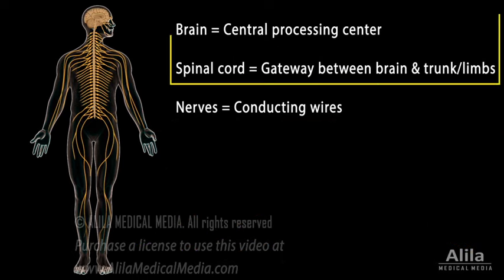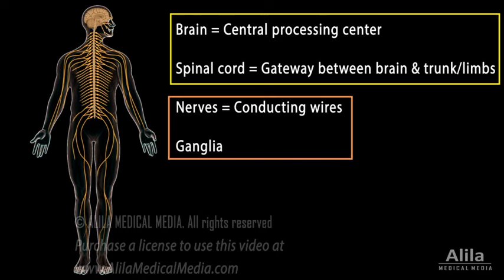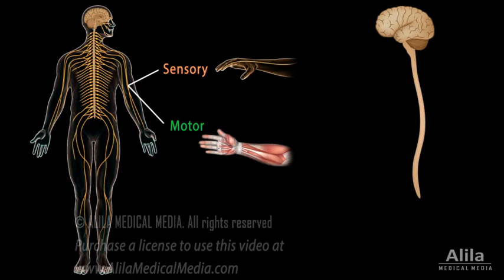The brain and spinal cord make up the central nervous system, while nerves and ganglia constitute the peripheral nervous system. Functionally, a nerve fiber can be sensory or motor. Sensory nerve fibers carry sensory information from sensory receptors to the central nervous system, while motor nerves conduct motor instructions from the central nervous system to effector organs — the muscles and glands.